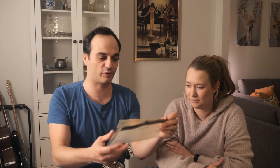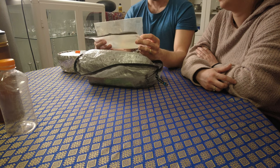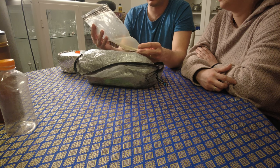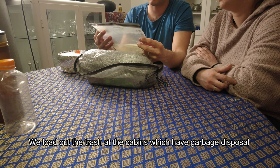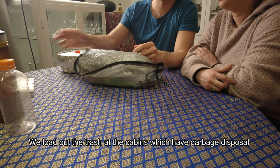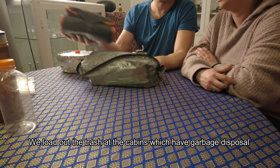This is a trash bag for all the stuff from the dry meals. We're going from one cabin to another, so we'll keep this as a little trash bag and I'll clean it out every time we reach a cabin.